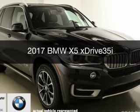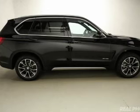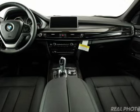This is a new 2017 BMW X5, the ultimate driving machine. It's powered by all-wheel drive, a 3-liter, 6-cylinder engine, and an automatic transmission.